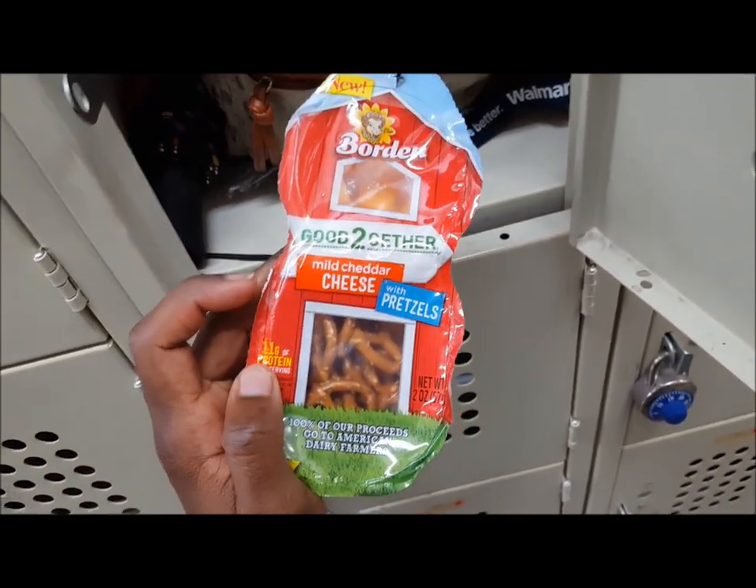I've already eaten one — this is $1.68 at Walmart. I'm back again, and I'm not a big cheese eater, but the cheese is really good, like it's actually pretty good just to eat by itself.